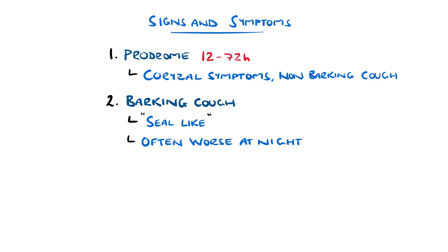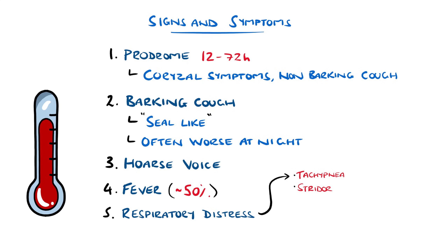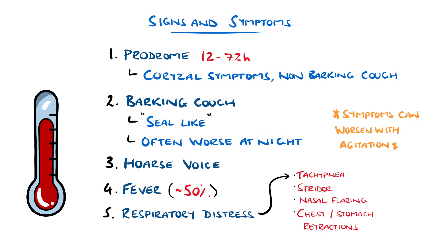A hoarse voice is also common, and fever is present in roughly 50%. There may be features of respiratory distress such as tachypnea, stridor — a high-pitched whistling sound during breathing — nasal flaring, or chest and stomach retractions. These tend to be worse when the child is agitated, so keeping the child calm is important.